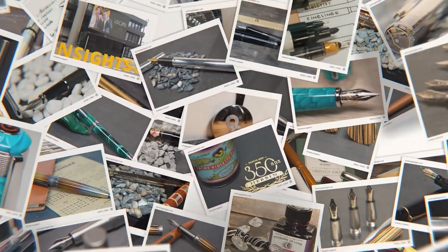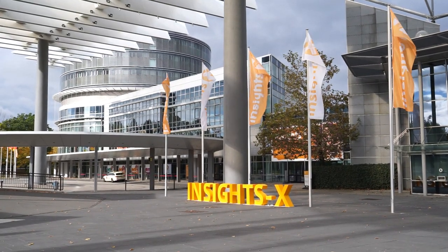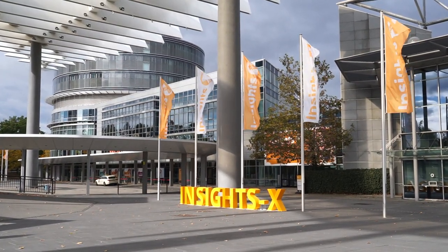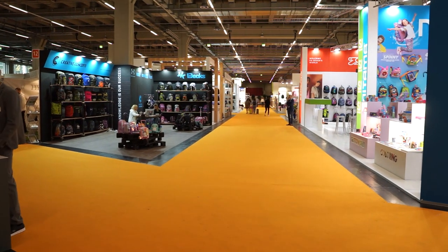Hello, my name is Chris and this is Writing Delight. Today I would like to give you a little insight into the Insights X. Insights X is a trade fair for paper, office supplies and stationery, and the fair is only open to trade visitors.